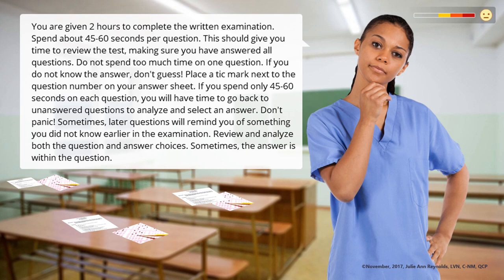You are given two hours to complete the written examination. Spend about 45 to 60 seconds per question. This should give you time to review the test, making sure you have answered all questions. Do not spend too much time on one question. If you do not know the answer, don't guess. Place a tick mark next to the question number on your answer sheet. If you spend only 45 to 60 seconds on each question, you will have time to go back to unanswered questions to analyze and select an answer. Don't panic. Sometimes, later questions will remind you of something you did not know earlier in the examination.